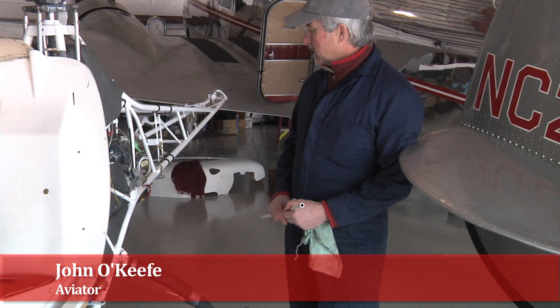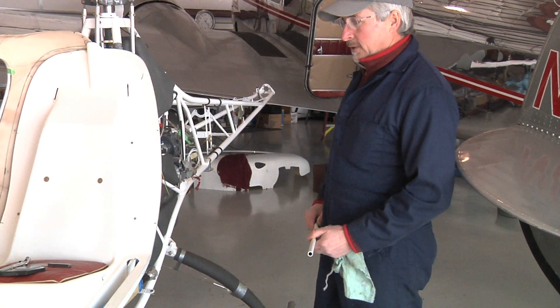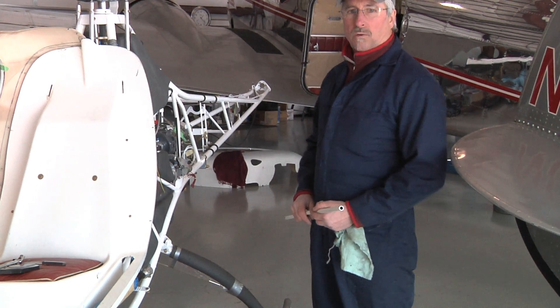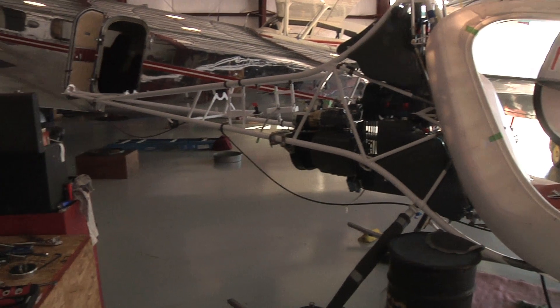Probably another year or two and I'll be done. If you buy an aircraft — fixed-wing or helicopter — and do at least 51% of the work, then you're able to get it certified to the FAA and fly it.